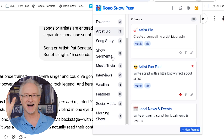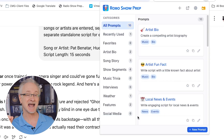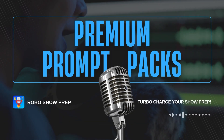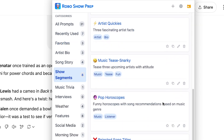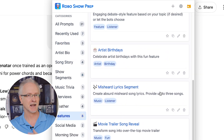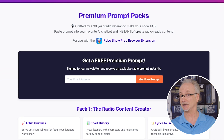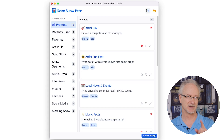If you're a Robo Show Prep newbie, look up here where it says total prompts. Mine says 30, but this is a free extension and it comes with 10 free prompts — great prompts that'll get you going. At some point, if you want another 10 or 20 prompts to really kick up your production value and create content that listeners wouldn't see coming, you definitely have that option. Click the yellow folder icon and it'll take you to a link where you can instantly download premium prompt packs to spice up your show prep even more.